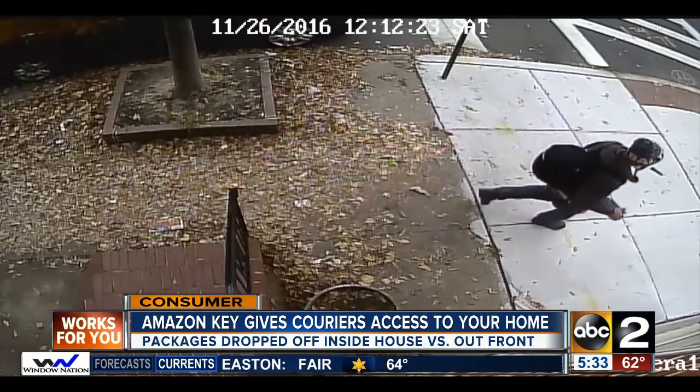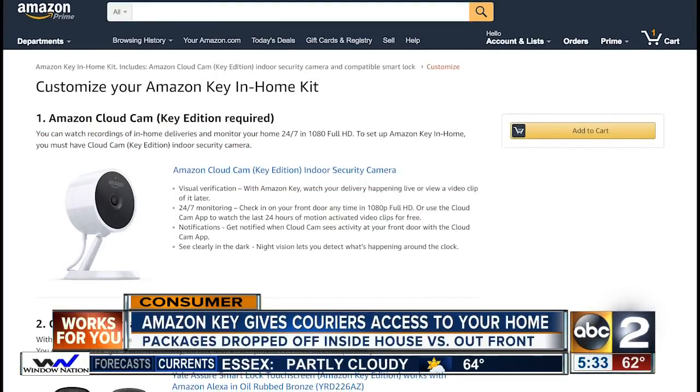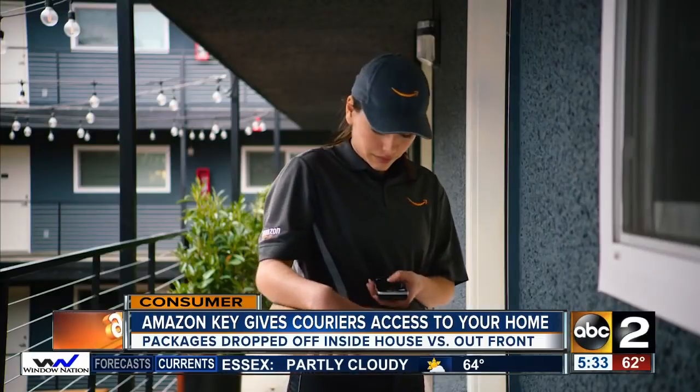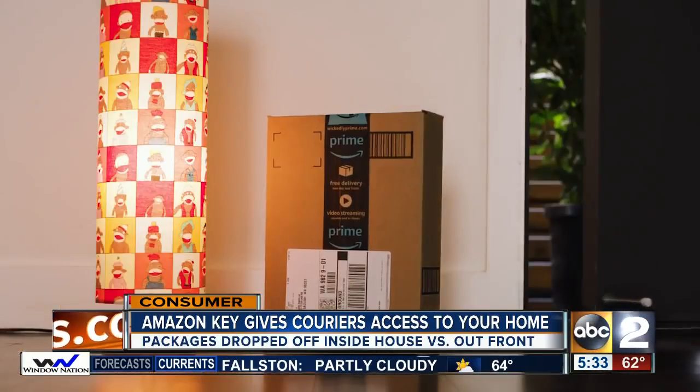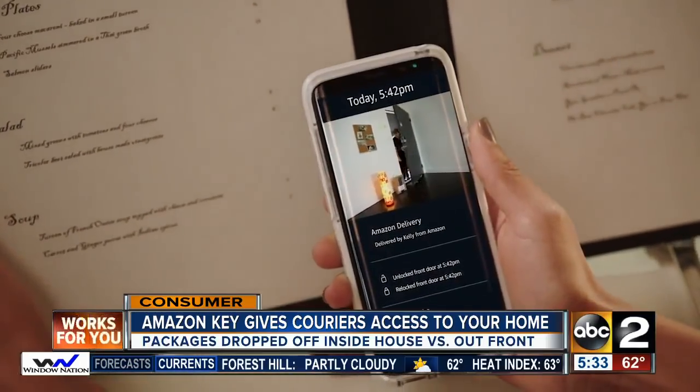The delivery person would have an app to swipe indicating they're there to deliver a package you're expecting, and that triggers a service embedded behind the cloud cam and keyless entry to let them in your door. You'll need the Amazon indoor security camera and a compatible lock to use Amazon Key. The service unlocks your front door, the courier puts your package in your front entryway, closes the door, and requests to relock it. They capture it all on video.